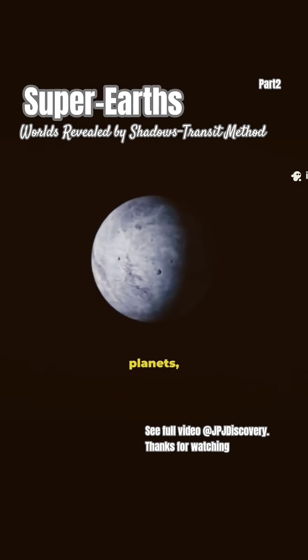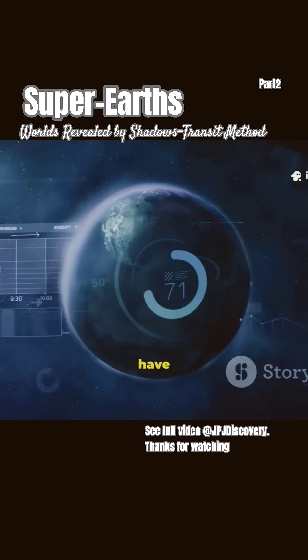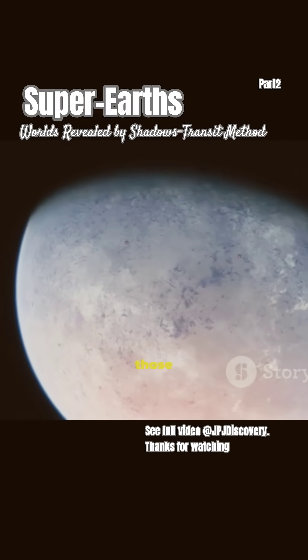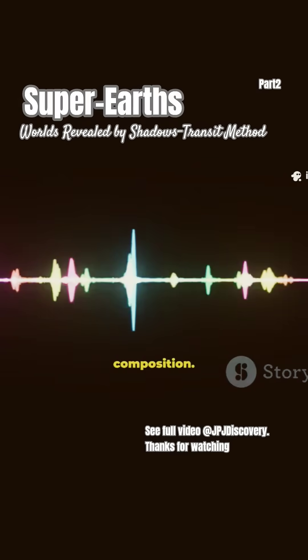This method favors bigger planets, so we find more Super-Earths than Earth-sized ones. Some Super-Earths even have atmospheres. When they transit, starlight filters through those atmospheres, and we can analyze that light to learn their composition.